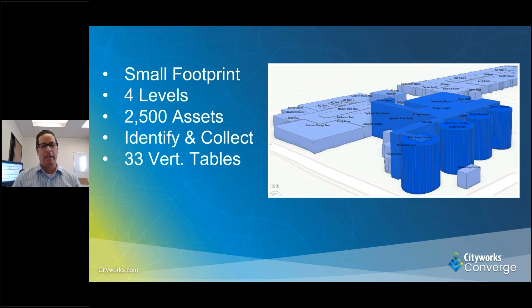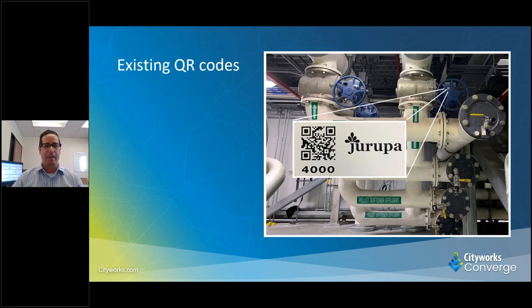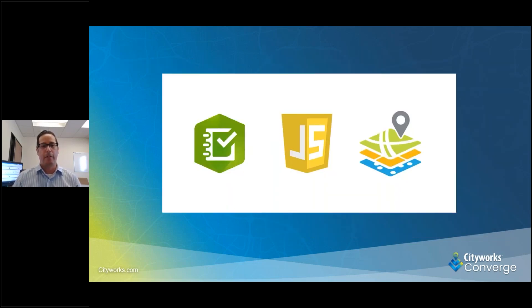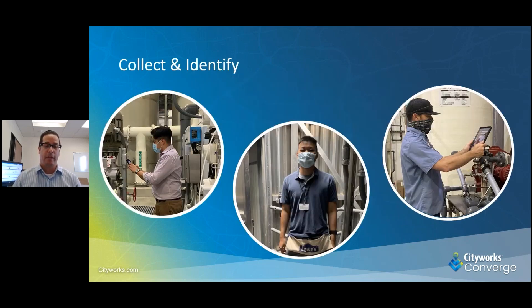We had to identify and collect these assets and create some vertical tables. We also had to use existing QR codes that were already in the facility. A few of the guys were out there collecting every day. It took us about a month and a half to get all these assets into our GIS with vertical tables, making sure we knew where they were, identifying them, and relating the asset tag or QR code that was with them.